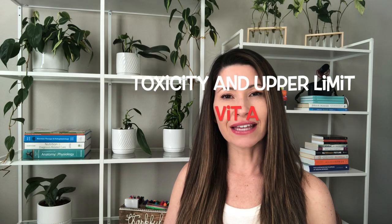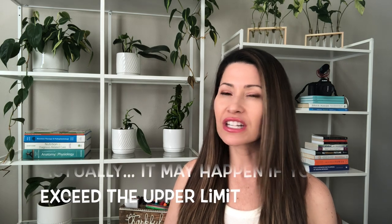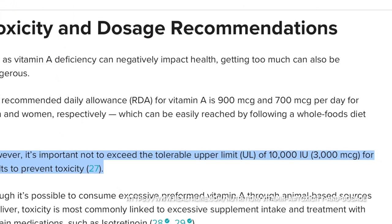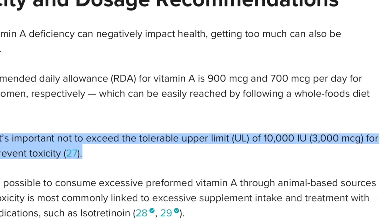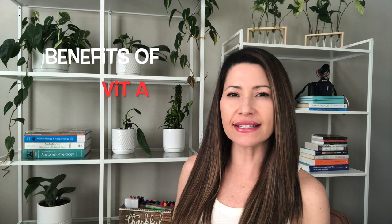Vitamin A toxicity happens at 10,000 IUs. So it turns out my mom was right — she always said eat your carrots, it's good for your eyes.